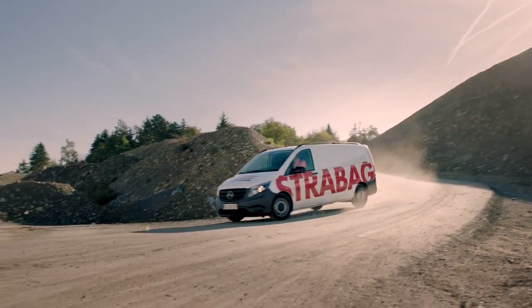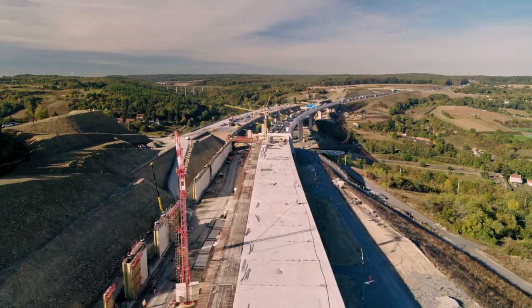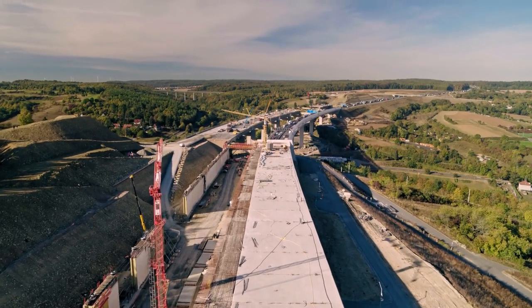Strabag is a European technology group for construction services headquartered in Vienna. Strabag is one of Europe's largest construction companies and we cover all services related to the building industry.